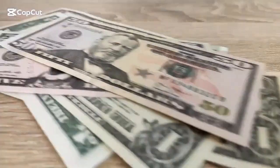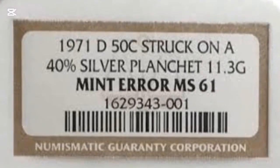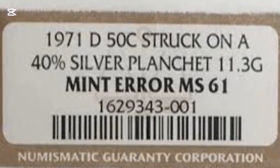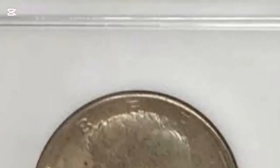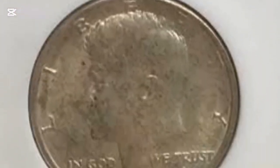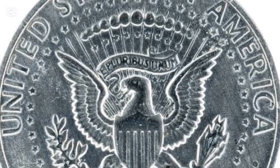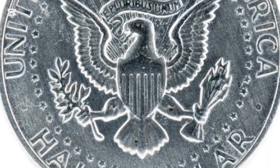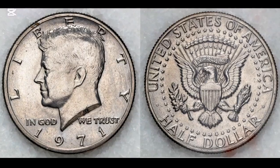Do you know the Kennedy half dollar is the largest U.S. currency in circulation? As the name suggests, the half dollar commemorates America's favorite president John F. Kennedy, assassinated on November 22, 1963. Designed by Gilroy Roberts and Frank Gasparro, the 1971 half dollar features J.F. Kennedy on the obverse and the presidential seal on the reverse. It stands out because it's the first American coinage with a copper-nickel composition.